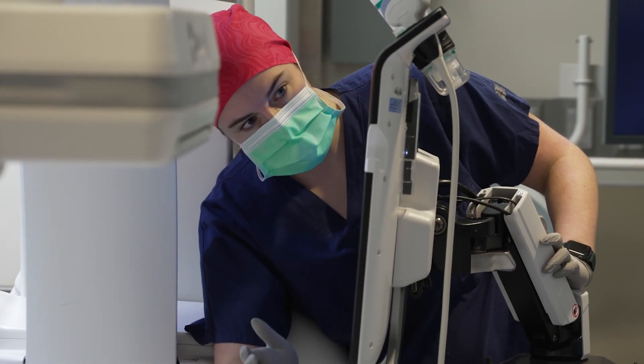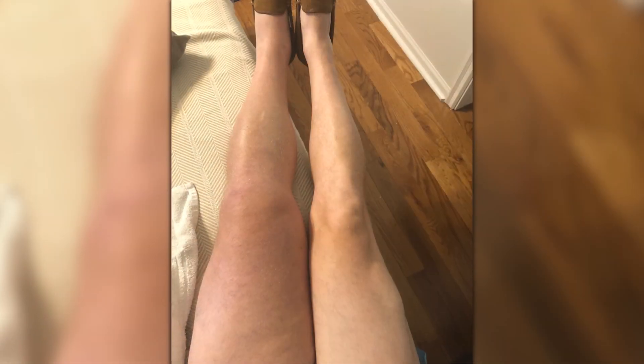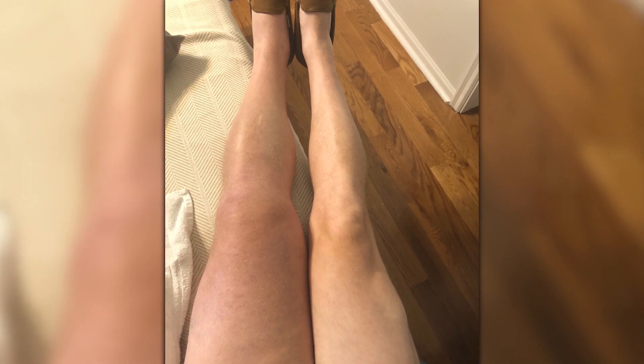The next morning, Steve says he woke up to a jarring sight. His left leg was about doubled in size — mostly in his thigh to start, and then above the knee, before the swelling migrated down through his calf and into his foot.